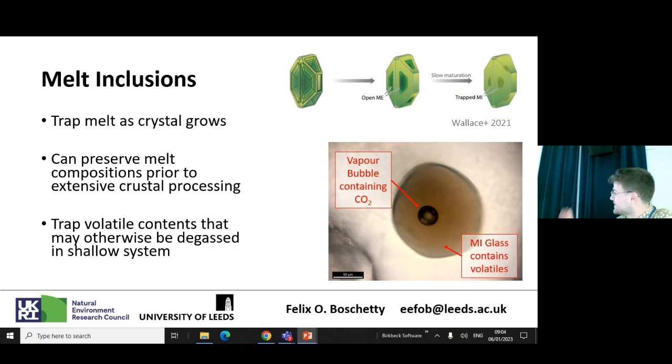Melt inclusions also trap volatile contents which may otherwise be degassed. On the left there's a picture of a typical Villarica melt inclusion. It's typically made of two parts: the glass — the brown bit — and a vapor bubble, which usually partitions all the CO2 into it. It's only in the last 10 years that we've refined methods to measure this CO2, and these bubbles are important — they can contain up to 90% or more of the total CO2. So if we want to reconstruct depths from volatile saturation pressures, measuring the CO2 in the bubble is really important.